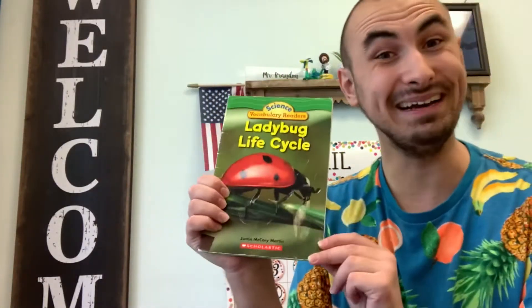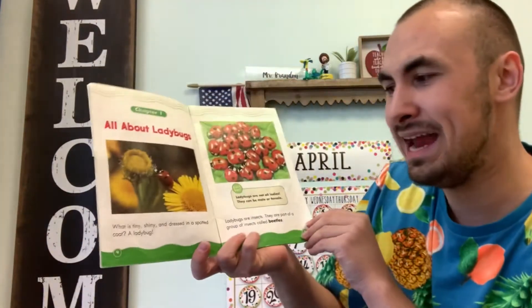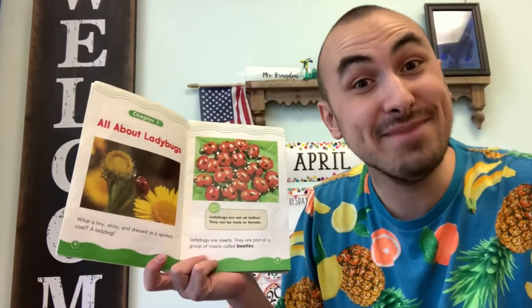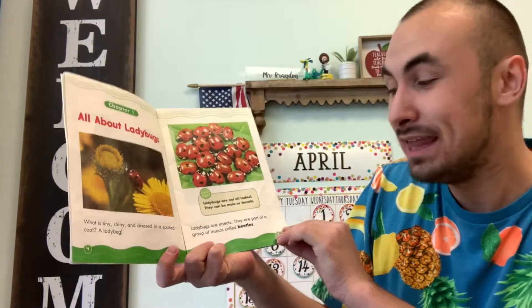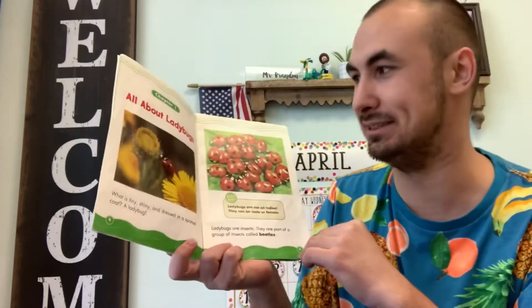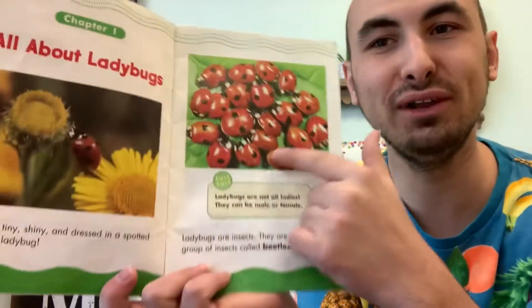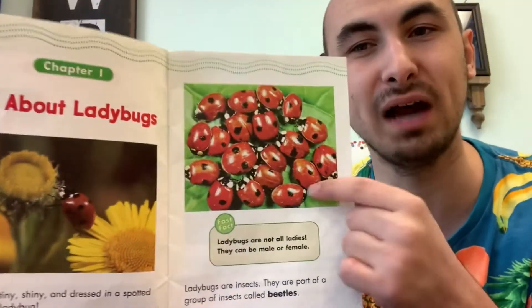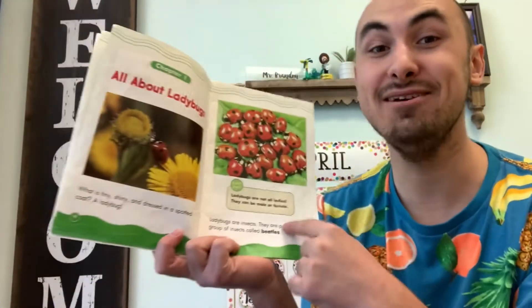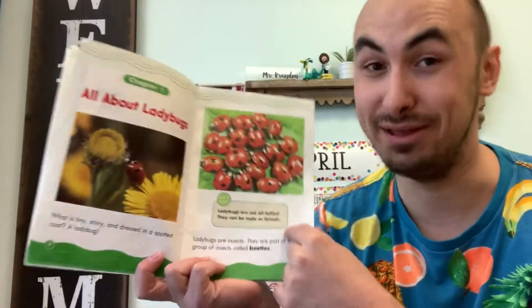Ladybug Lifecycle by Justin McQuarrie Martin. What is tiny, shiny, and dressed in a spotted coat? A ladybug. That's right. Ladybugs are insects — they are part of a group of insects called beetles. And look at those beautiful ladybugs. What color are ladybugs? What color do you see there? Red and black, right? A ladybug is red with black spots.